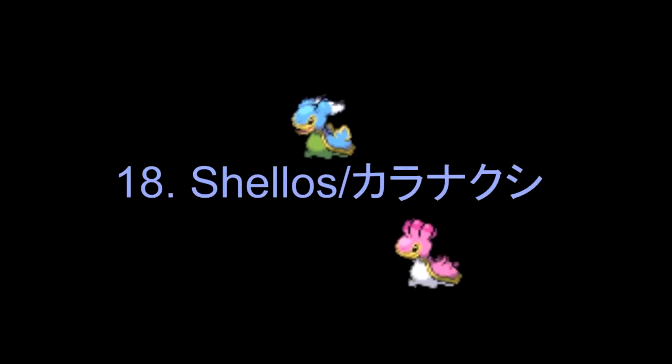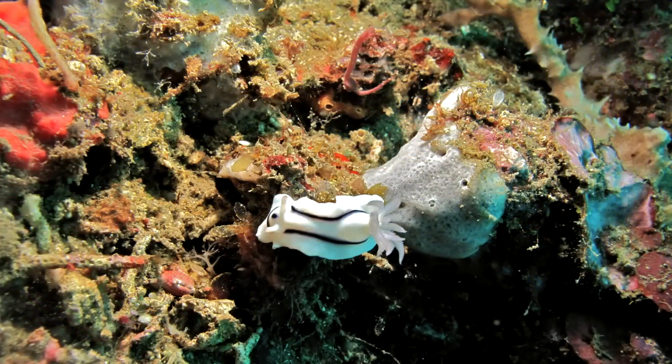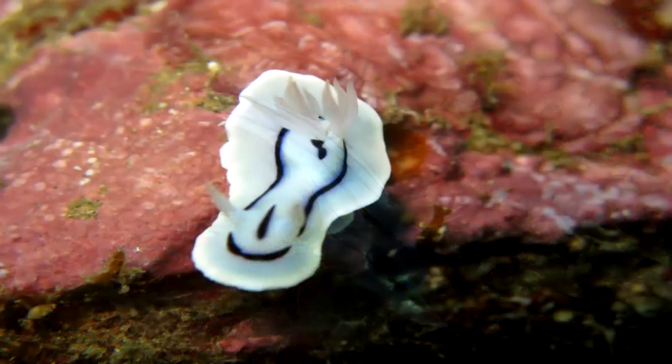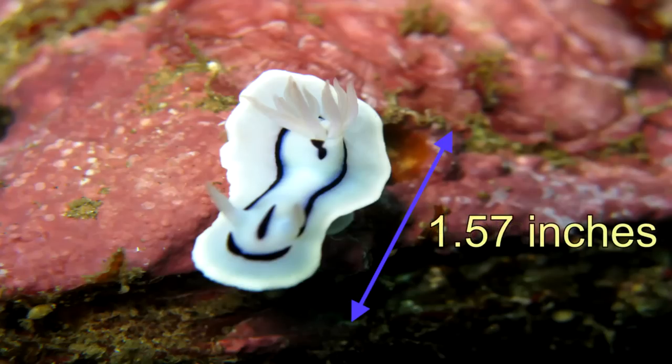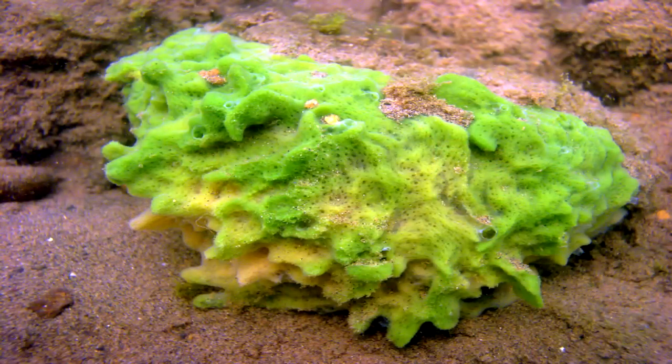Number 18: Shellos. It is based off a nudibranch sea slug called the Chromodoris loki. The Chromodoris loki is either blue or bluish-white. Each individual slug can reach at least 4 cm in length. Their main food are sponges — not synthetic sponges, but actual sponges.